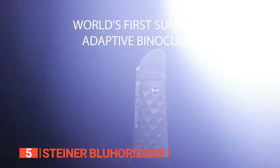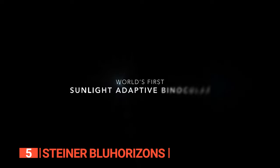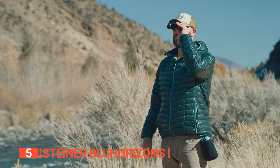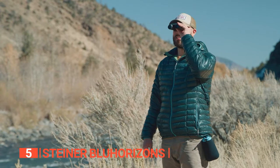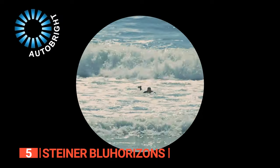What truly distinguishes these binoculars is the exclusive AutoBright Optics technology. It effortlessly adapts to changing lighting conditions whether you're facing the blazing sun, shimmering water, sand, snow, or sky, guaranteeing you see every detail without the nuisance of glare or eye strain.